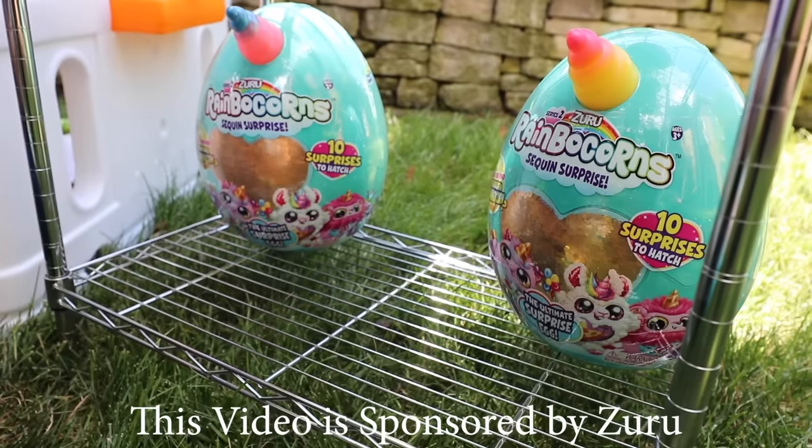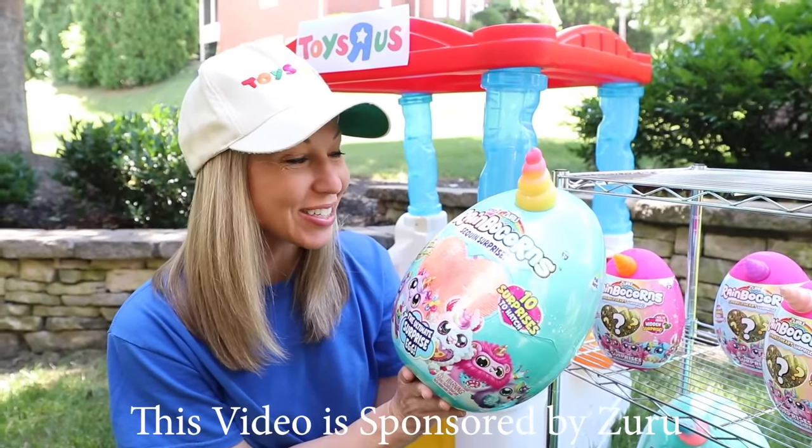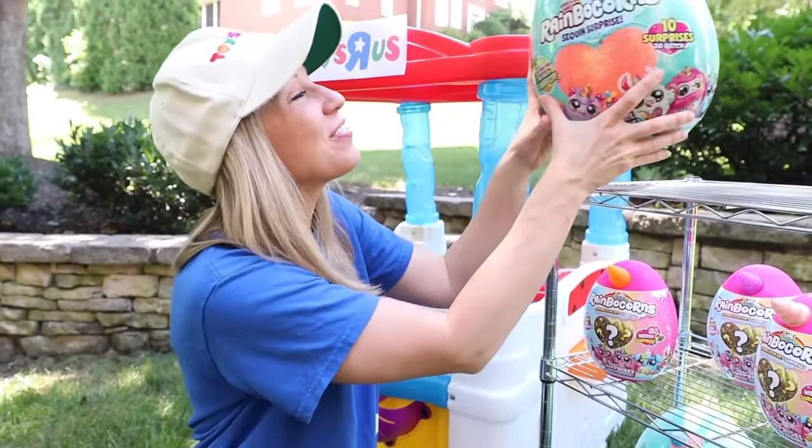This video is sponsored by Zuru. I'm so glad I got these new Series 2 Rainbocorns in stock today because they are going to make me a lot of money when they fly off the shelves today.